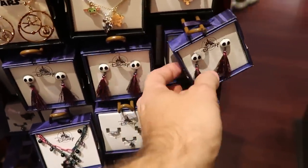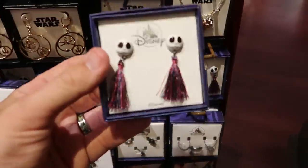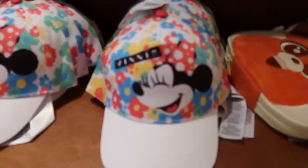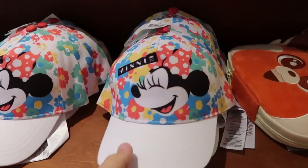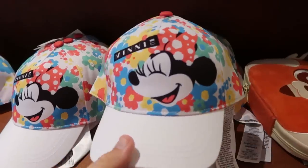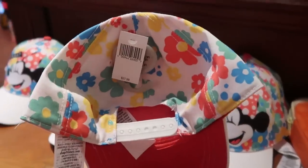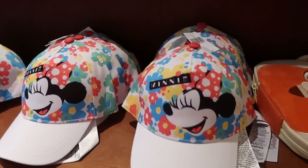They have Jack Skellington earrings with tassels on them — that's actually really interesting — for $19.99. Here's a really fun new Minnie Mouse snapback hat at $27.99 — it says Minnie with her smiling on it, and it has great colors. That is a really nice hat.